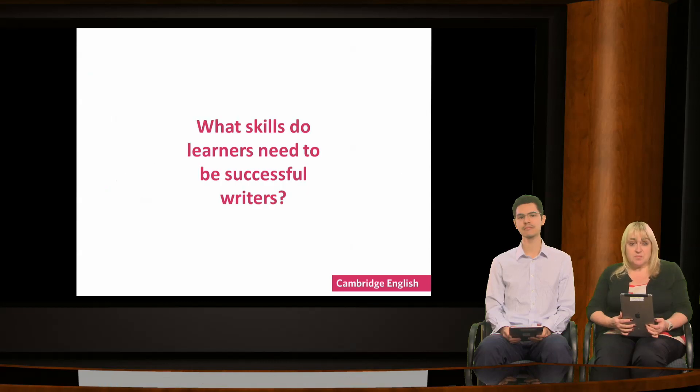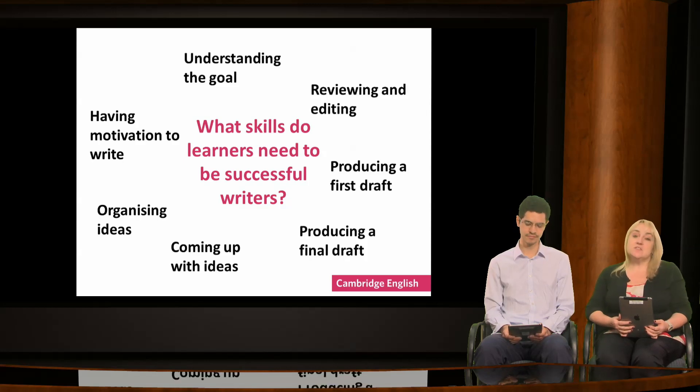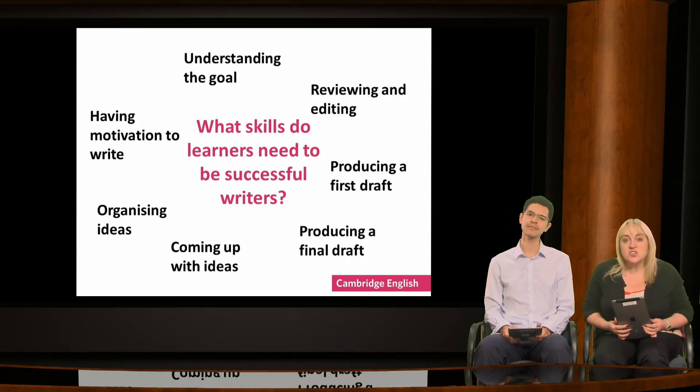Here's a question: what skills do learners need to be successful writers? I'm going to show you some skills and I'd like you to think about which one your learners need most. The skills are: understanding the goal, which means understanding what's required of them by the task and also for the level they're working at.